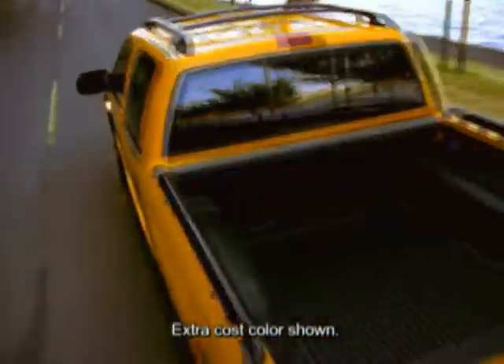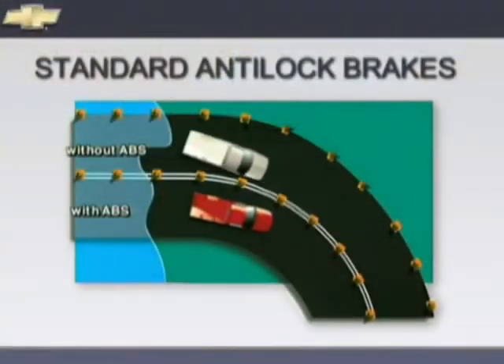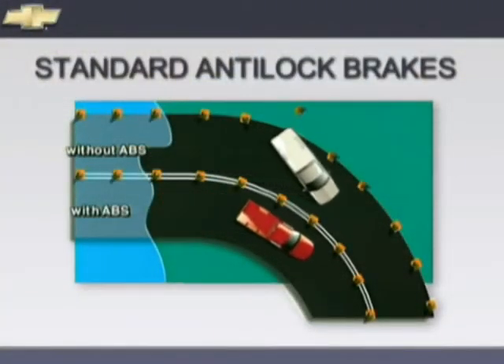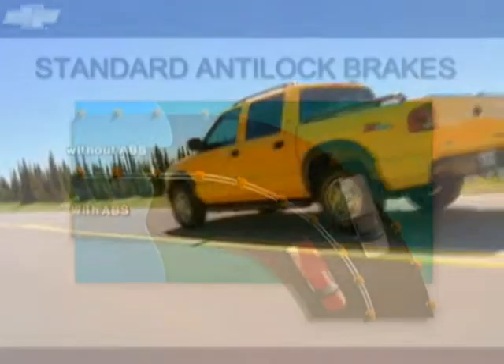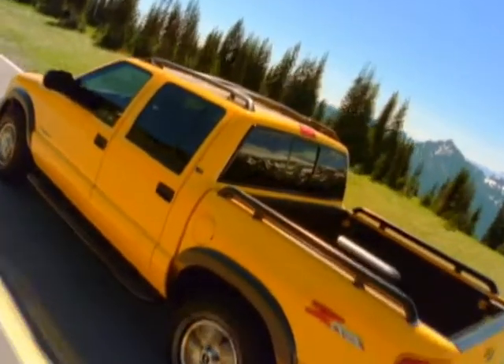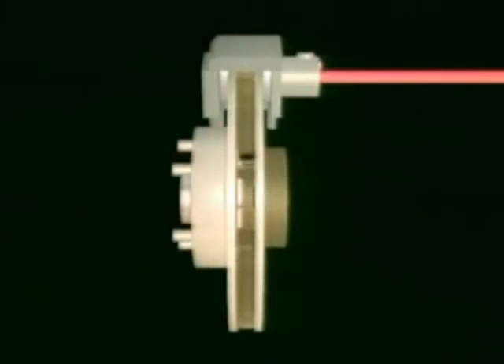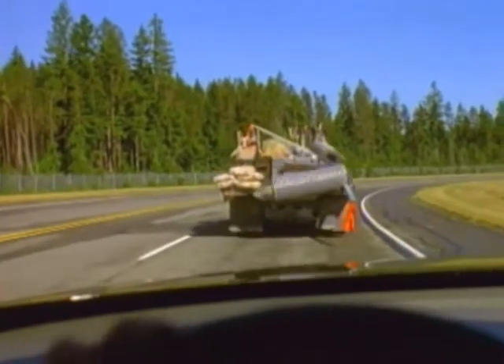S10 Crew Cab 4x4 is equipped with standard four-wheel anti-lock disc brakes. ABS is designed to help keep you in control by reducing wheel lock-up while braking on most slippery surfaces. S10 Crew Cab 4x4 also features four-wheel disc brakes that cool quickly to help reduce brake fade. An onboard computer senses when a wheel is about to lock up and optimizes braking pressure to help tires maintain traction with the road surface, helping the driver steer around obstacles in hard braking situations.